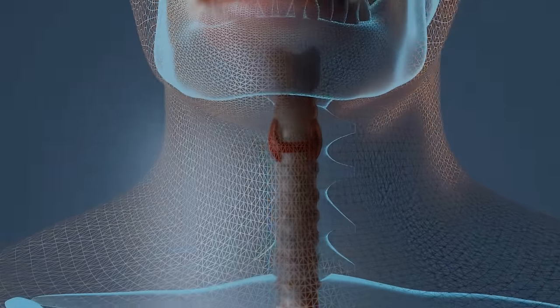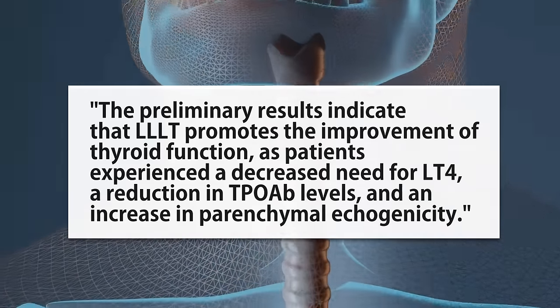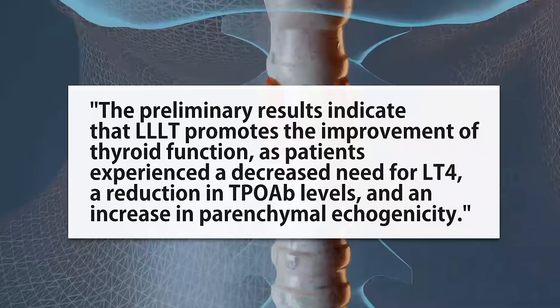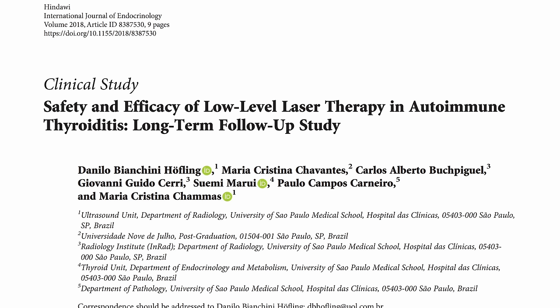Red light also appears to help the thyroid. An initial pilot study on lower-level laser therapy found it promotes improvement of thyroid function with a decreased need for LT4 medication. A later study found lowered medication need for autoimmune hypothyroidism. These are smaller studies that need to be replicated.